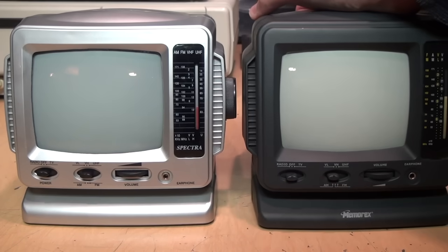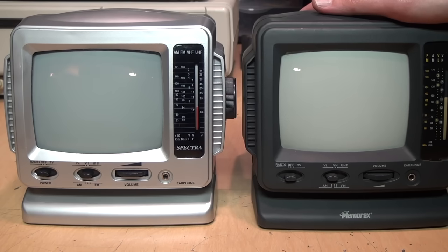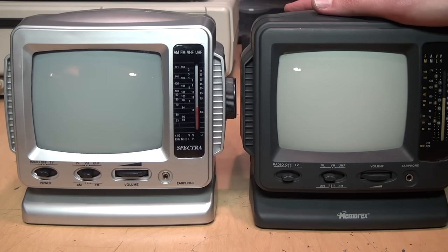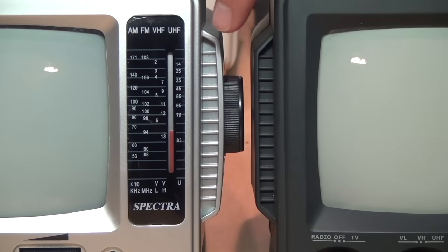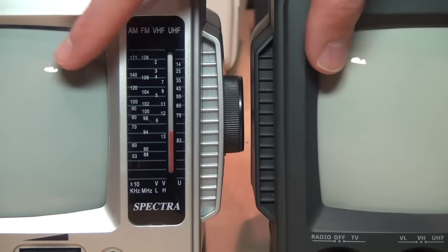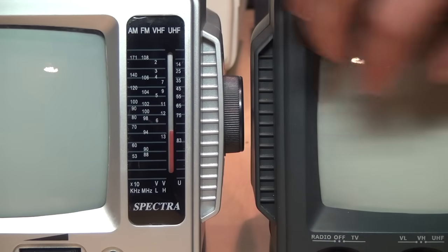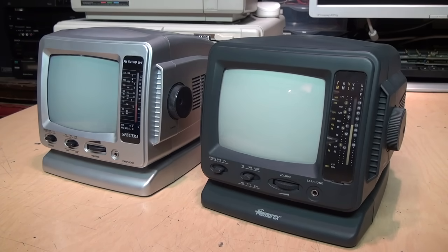Doing some research, I've been able to find over 30 different brands these TVs were sold under. Here's two of them — this one is a Spectra and this one is a Memorex. You can see they're very similar but not quite exactly the same, not just the difference in color. For example, these fake vents on the side: this one is slightly curved while this one is flat, and the two CRTs are slightly different colors — this one is more white and this one is more gray. You can also see differences in the tuning dials.